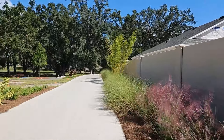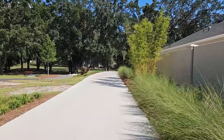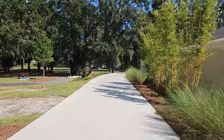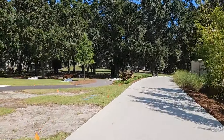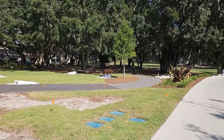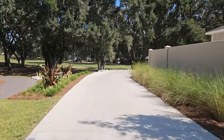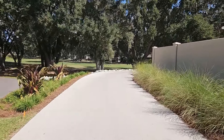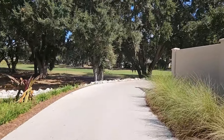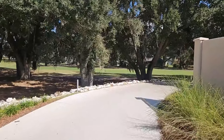I will walk around the backside of these villas. They also have a nice little walking trail and park here as well. I did contact the sales office regarding these courtyard villas, and much to my surprise, not all of them are sold.